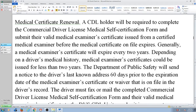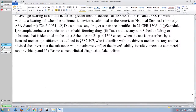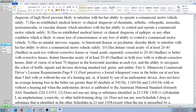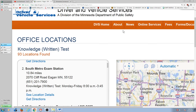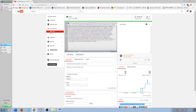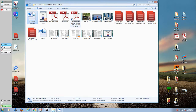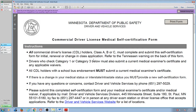The last page of my handout here should be this medical form. This is the commercial driver's license medical self-certification form. It should be the last page in your handout.